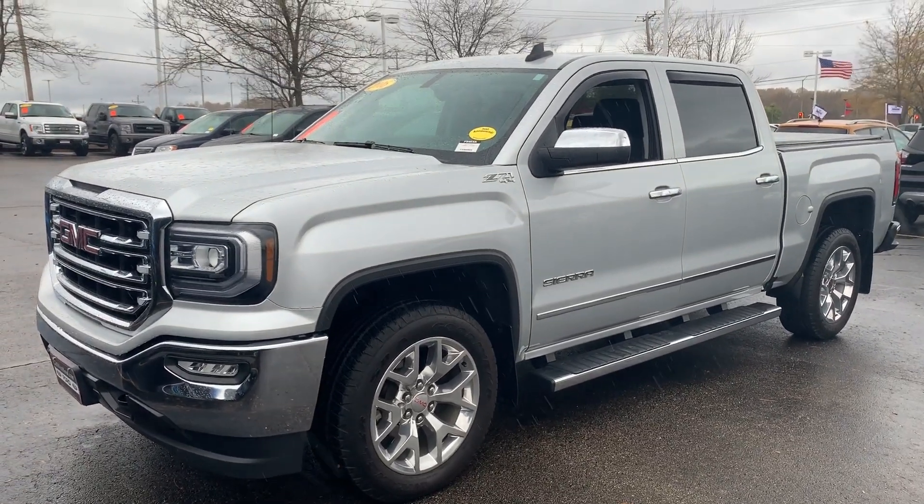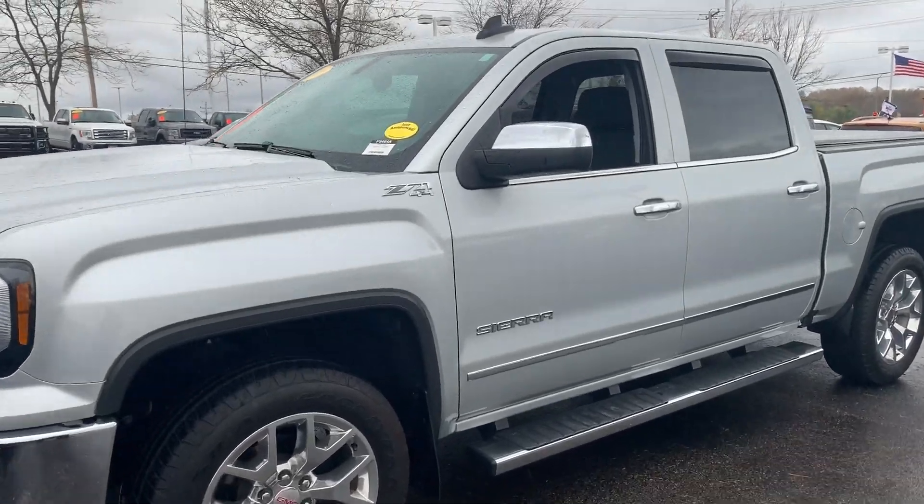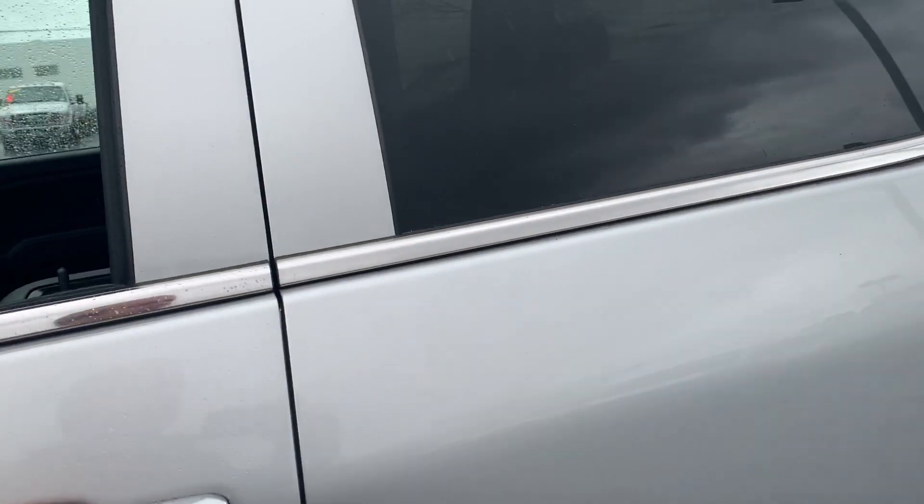Hey Steve, John Z, Jack, Gordie — Boucher Ford Lincoln in West Bend here. Just wanted to send you a quick video of the Sierra so you can see it. It's a really nice truck. It is a Z71.